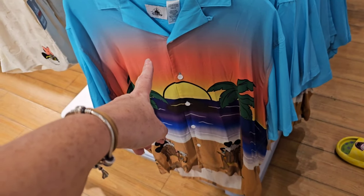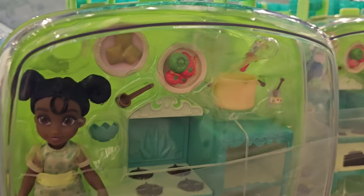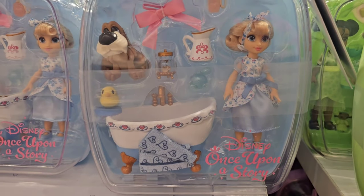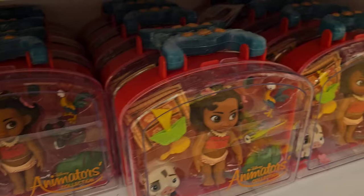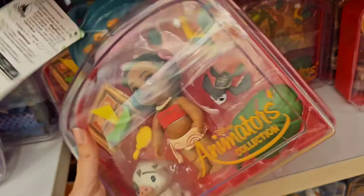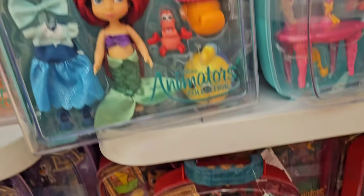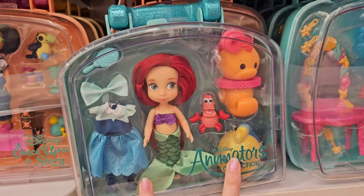I think this is the only extra large they have. This is not on clearance but it was just too cute not to show — look at little baby Tiana! These are so much fun: Encanto, Belle, Frozen — they've got so many to choose from. Now these are Animator's Collection — I don't think the other one was Animator's Collection. The Animator's Collection is $24.99. This one is Disney Once Upon a Story and this one is Animator's Collection, plus another Frozen one at the bottom.